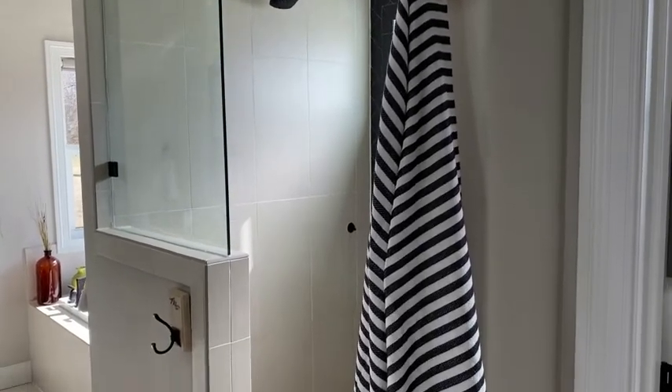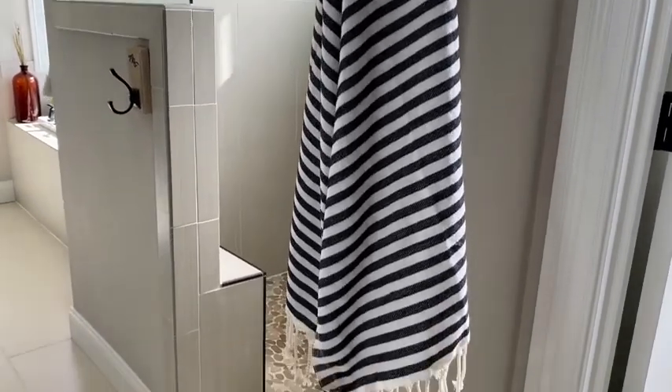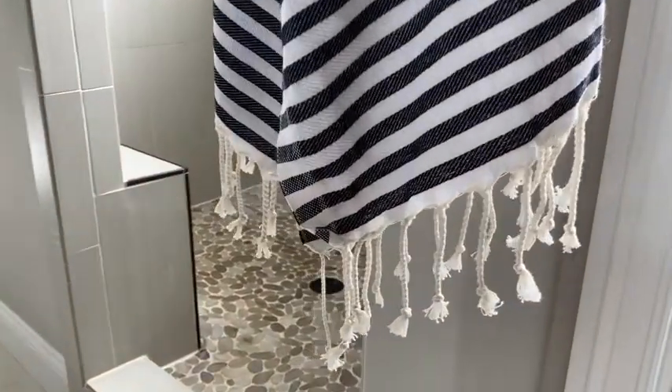We plan to use these on the beach when summer hits. These are so much thinner than the typical terry towels, but they dry just as well. They are super absorbent.